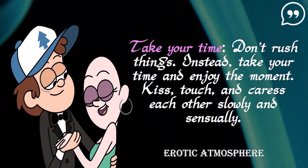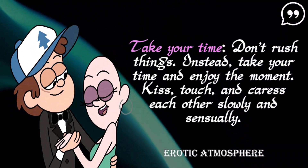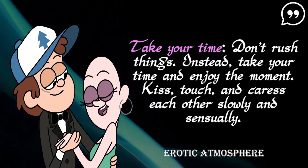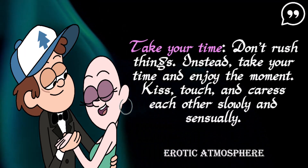Take your time — don't rush things. Instead, take your time and enjoy the moment. Kiss, touch, and caress each other slowly and sensually.